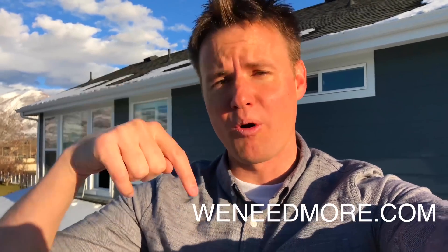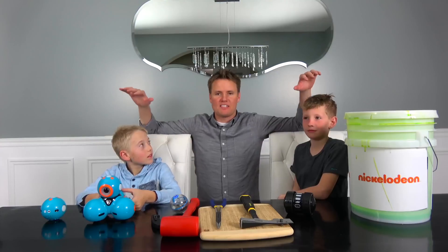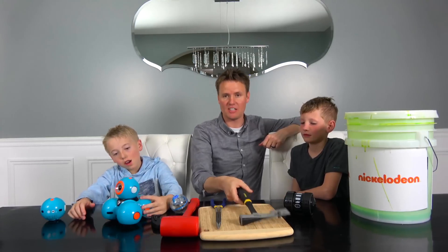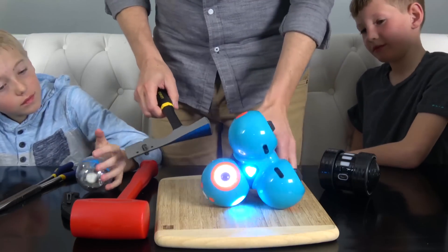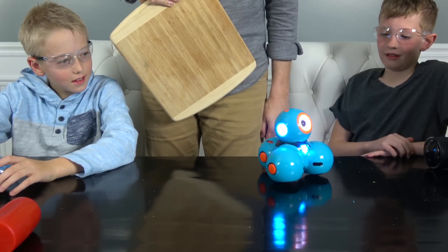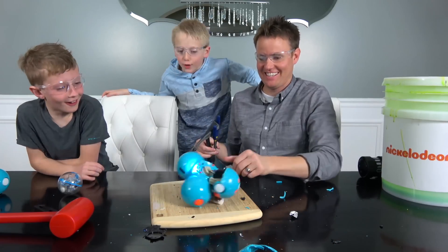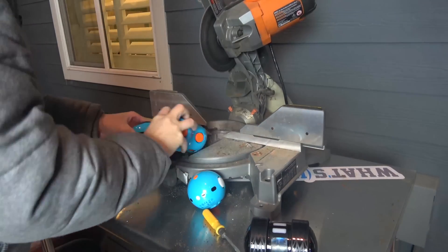Now it's time to cut open these robots and see what's inside — see how these STEM robots actually work. Big shout out to Verizon and Nickelodeon for sending us slime and letting us be part of their STEM initiative. Check out We Need More in the link in the description. My wife didn't want slime inside the house, so we're going to try to cut them open inside with our little tools. I'm just going to get the saw and cut it open — boom, one down.